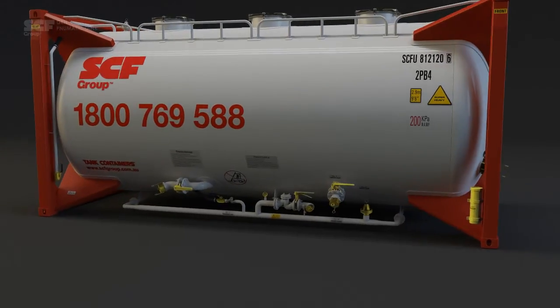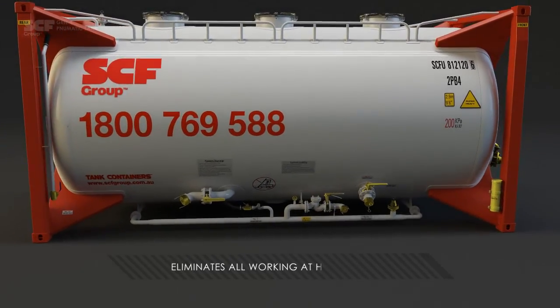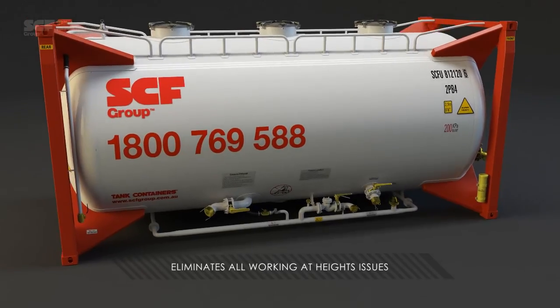Ground level access to all operational components and the ground load feature eliminates all working at heights issues.